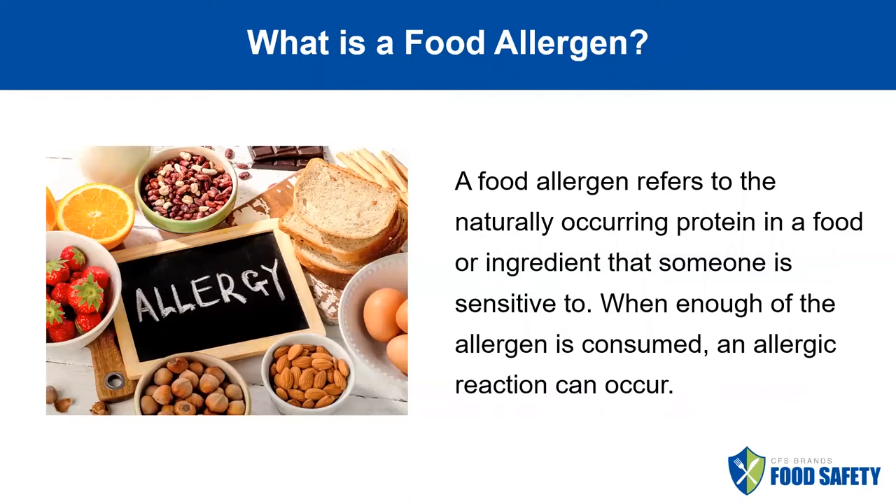So what is a food allergen? A food allergen is the protein in a food or ingredient that someone is sensitive to, and when they consume enough of it, an allergic reaction can occur.